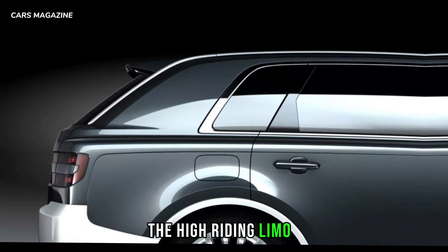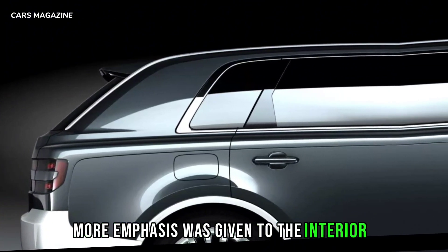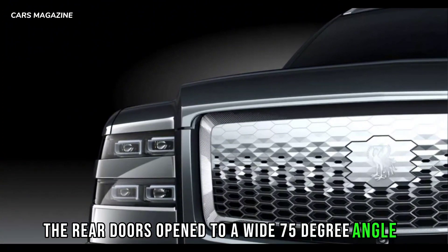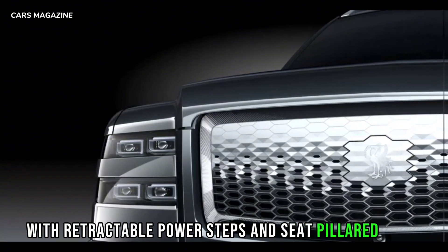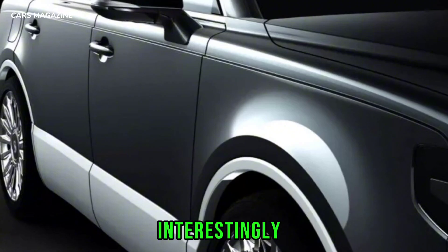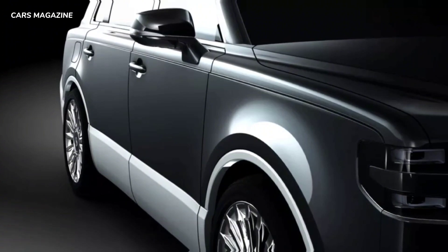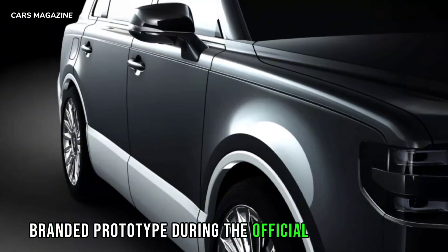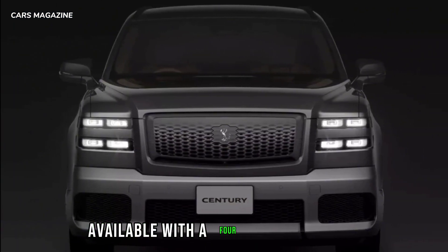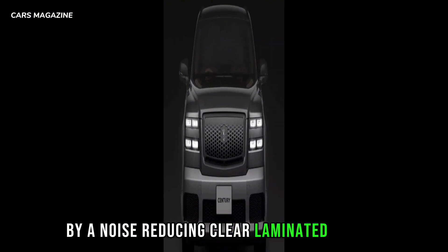As with most chauffeur-driven vehicles, more emphasis was given to the interior. The rear doors open to a wide 75-degree angle, with retractable power steps and C-pillar grips making it easier to jump inside the spacious cabin. Interestingly, Toyota offers the option of sliding rear doors, showcasing it in a GR-branded prototype during the official presentation. The cabin is exclusively available with a four-seater layout, separated from the luggage compartment by a noise-reducing clear laminated glass.